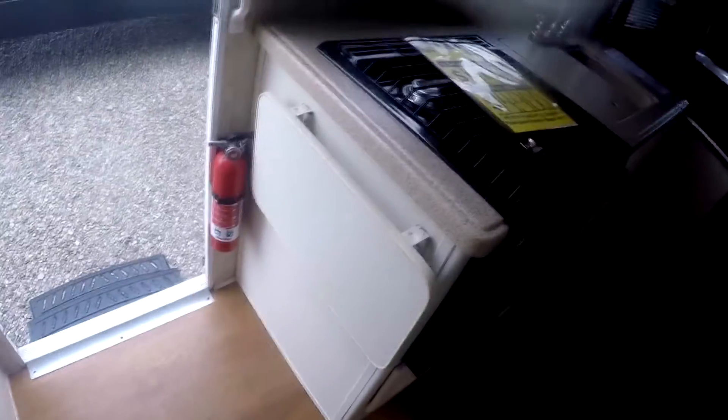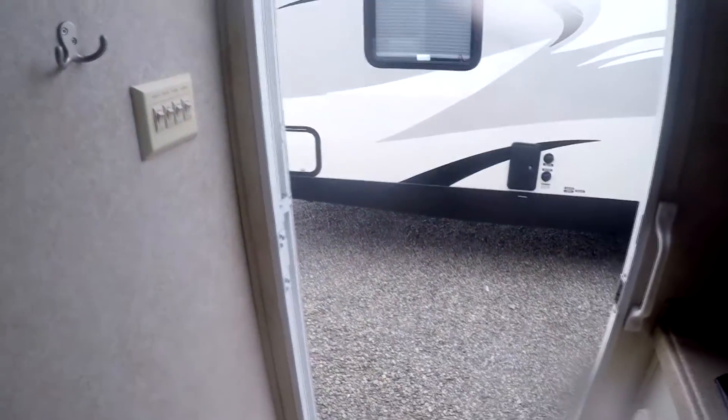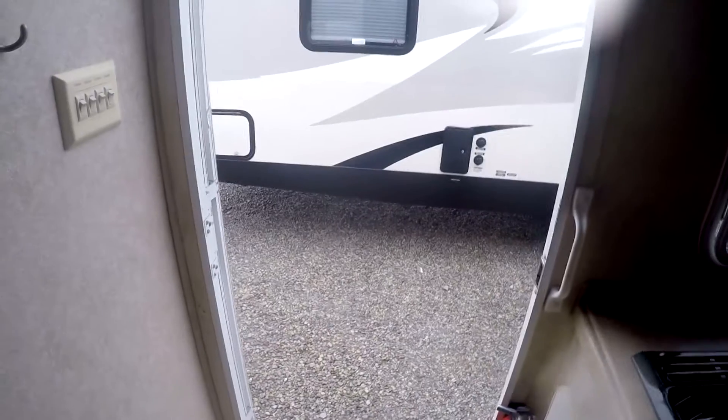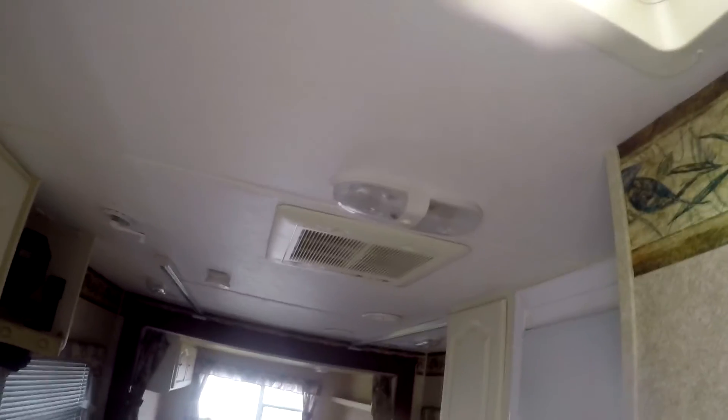Switches are all right where you want them. Little counter extension right there. This is stock number 8805 — it is a 2008 Keystone Outback 23RKS. Microwave, hood range, stove top — it's got it all. Outside slide, central layer up above.